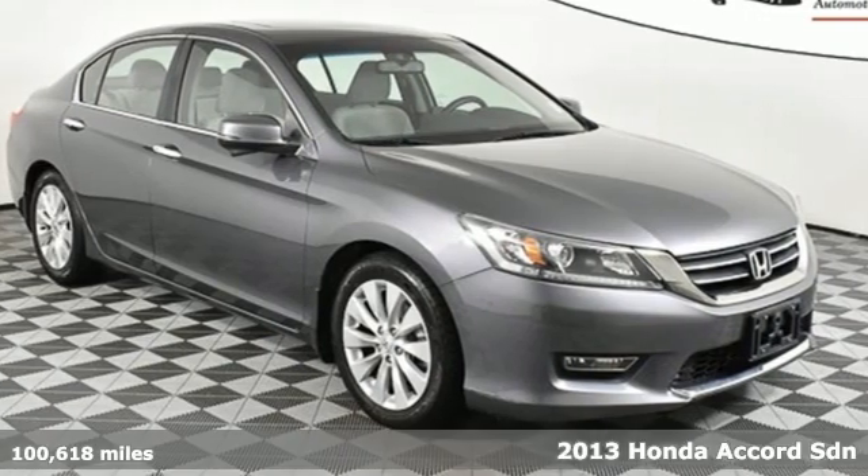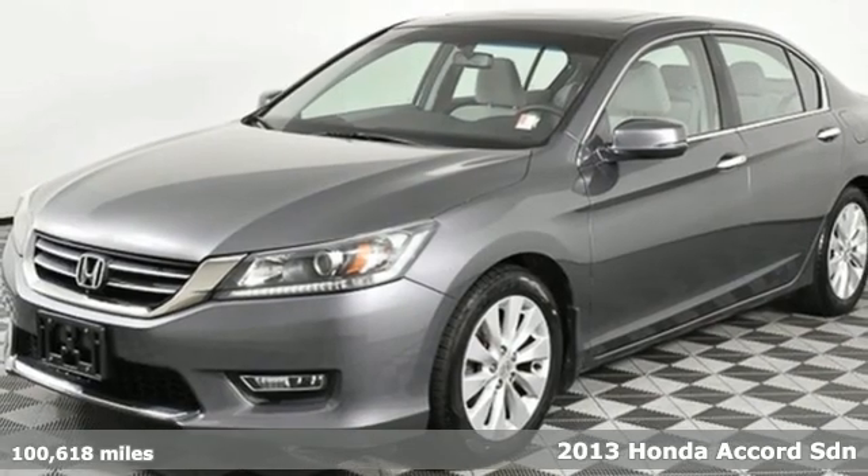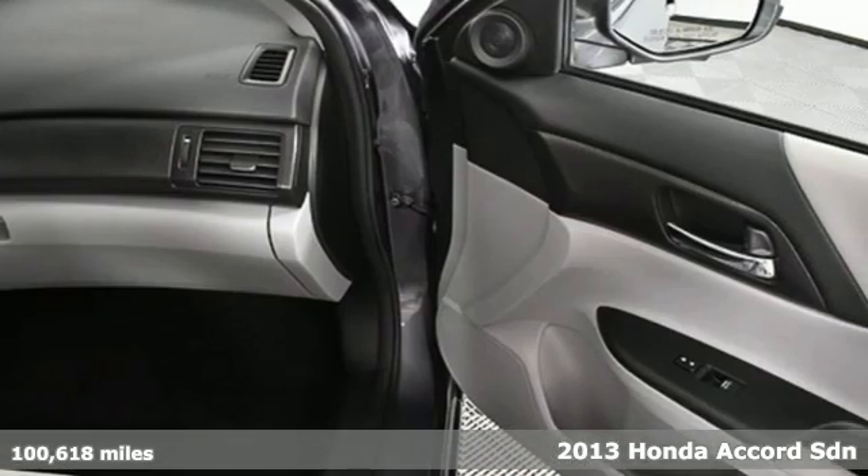Here's a 2013 Honda Accord sedan. It's Honda, so longevity comes standard. Plus it offers an exciting list of features.